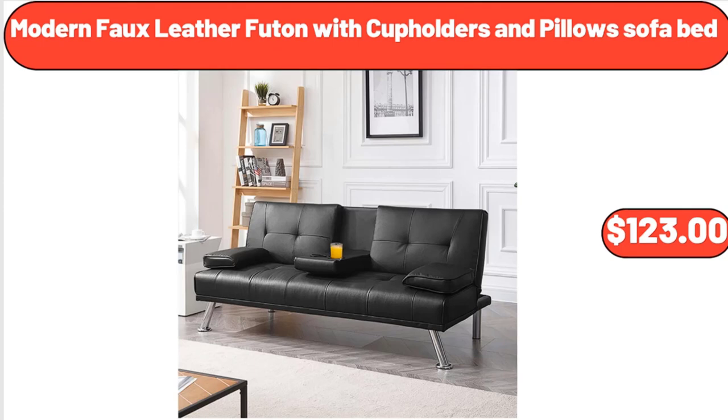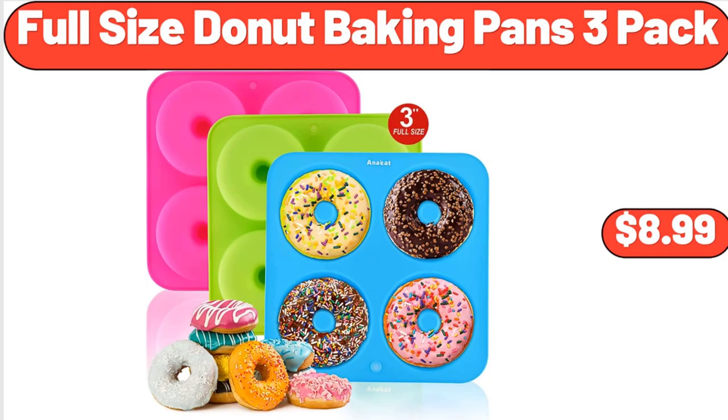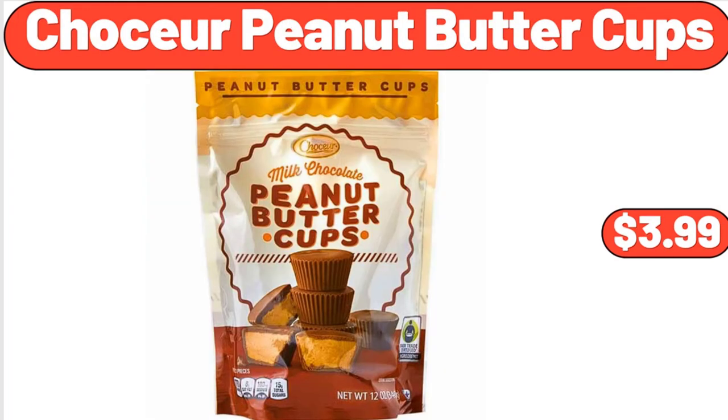Modern Full Leather Futon with Cup Holders and Pillow Sofa Bed, $123. Full Size Donut Baking Pans, 3 Pack, $8.99. Chasseur Peanut Butter Cups, $3.99.